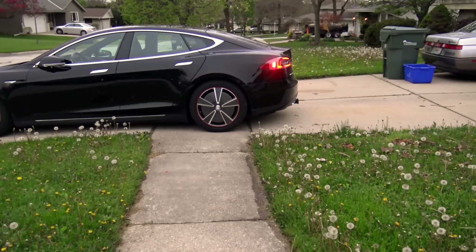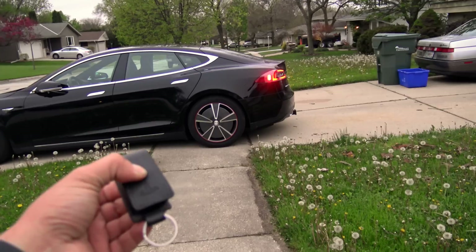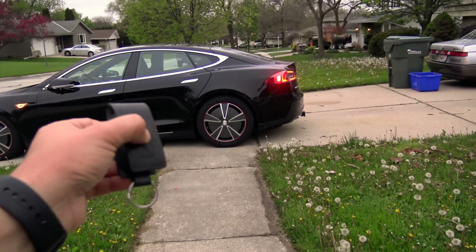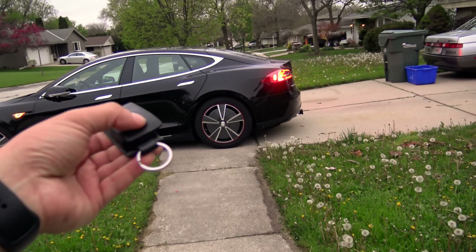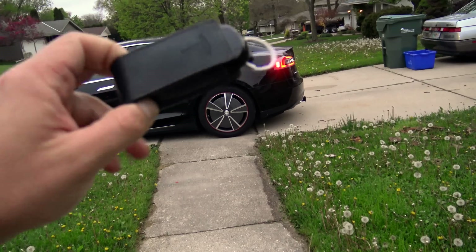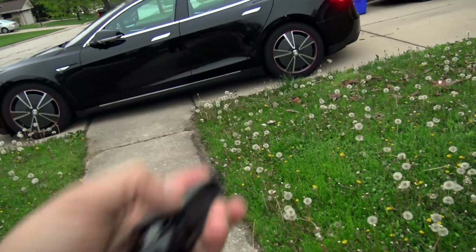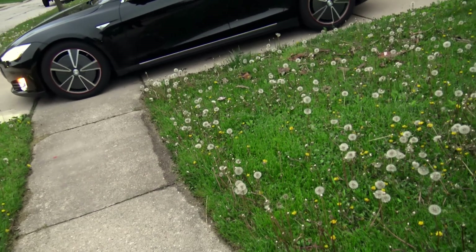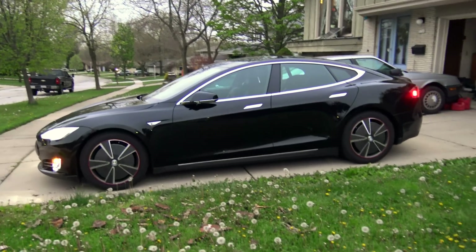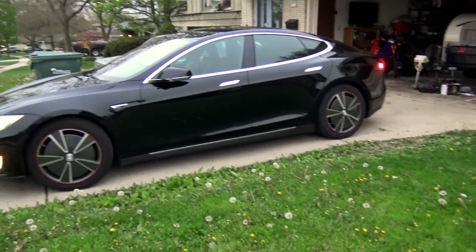Even if you use the fob and accidentally press down — a butt-press of your key button — not only would you have to press it down, you also still have to hit one of the other buttons. The buttons on Tesla fobs have some good resistance. The way the plastic is designed, it's easy to single-press a button, but it's not easy to single-press and hold it, then magically hit another button. I'd say it's practically impossible.